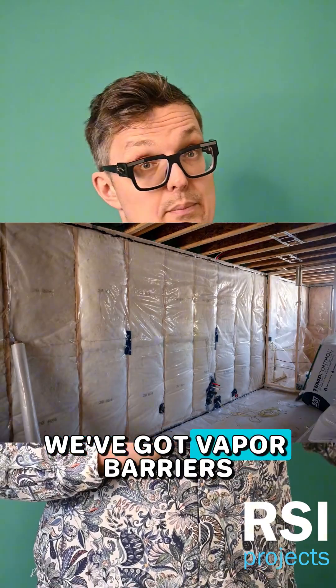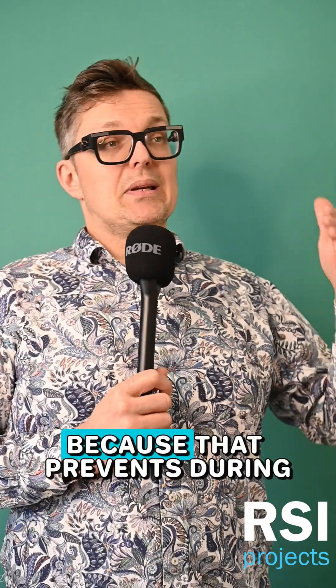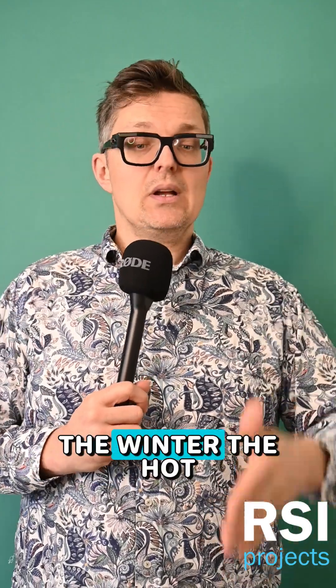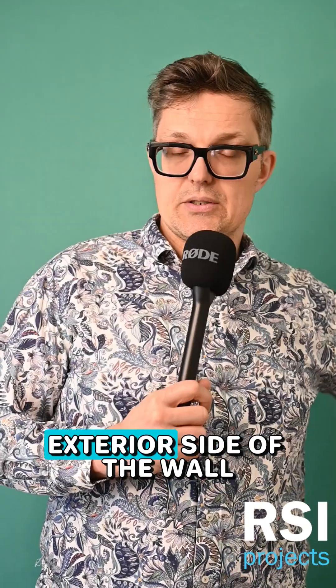This is why, particularly in a Canadian climate, we've got vapor barriers — the polyethylene sheet — on the interior of our walls. Because that prevents, during the winter, the hot humid air from inside migrating into the wall and condensing on the cold exterior side of the wall.